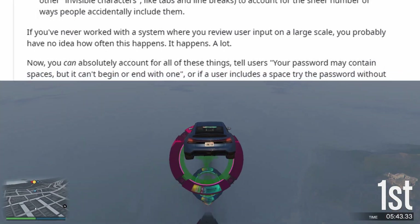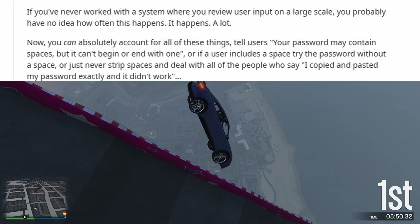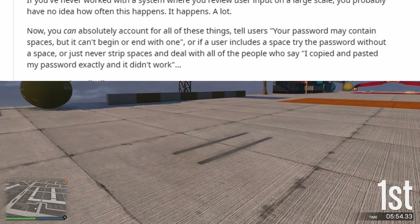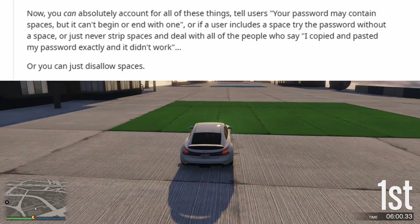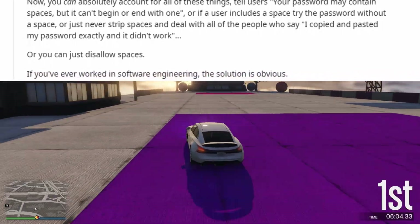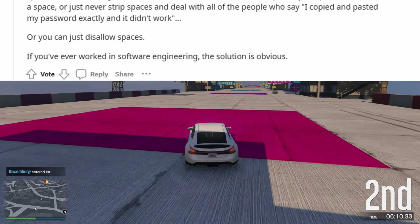Now, you can absolutely account for all of these things — tell users your password may contain spaces but it can't begin or end with one, or if a user includes a space try the password without a space, or just never strip spaces and deal with all of the people who say, 'I copied and pasted my password exactly and it didn't work.' Or you can just disallow spaces. If you've ever worked in software engineering, the solution is obvious.